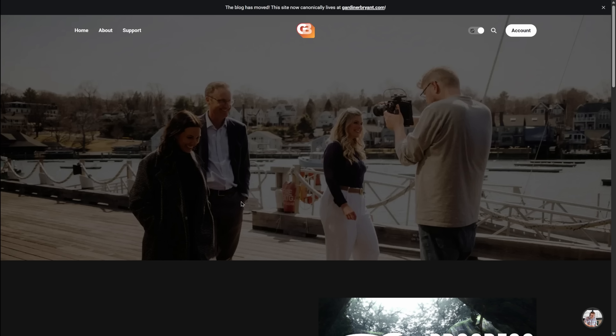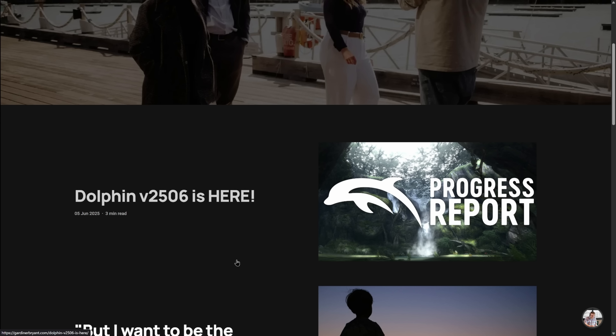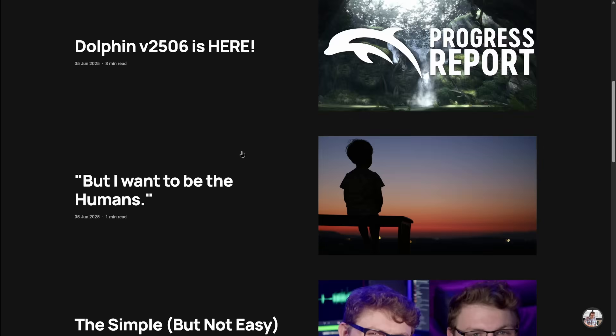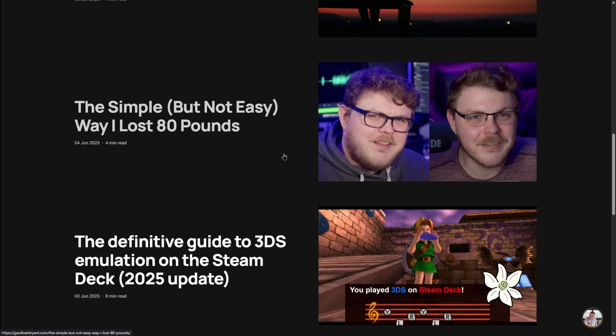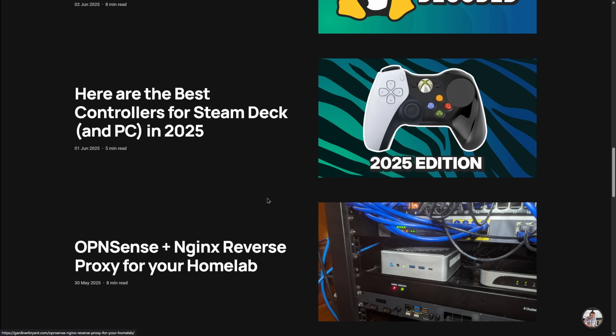I also have a blog set up called the Bryant Blog, where you can sign up to get notified when I post new things. I posted this story there as well. I'm also posting stories from my childhood, personal life updates, and Linux and emulation updates. If you're interested in all things nerdy and weird, head over there and check it out. And if you believe in the work that I'm doing, you can also become a member of the blog — it's all greatly appreciated.